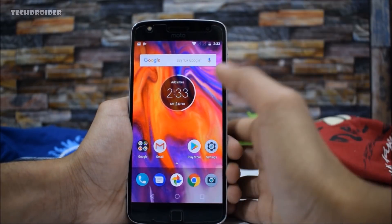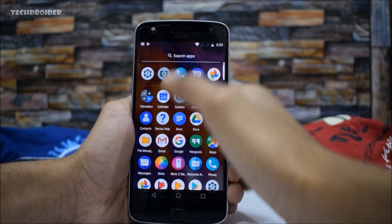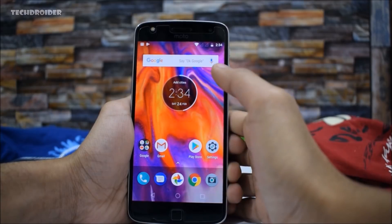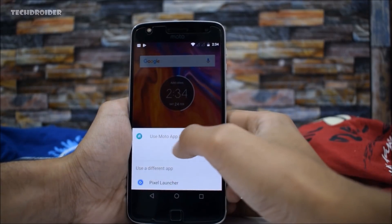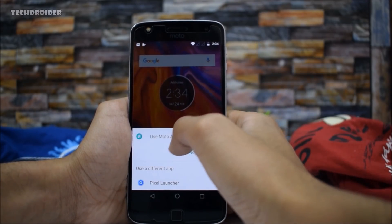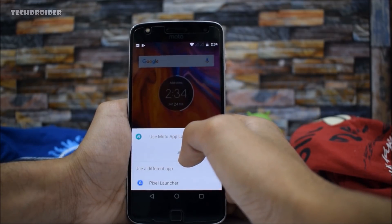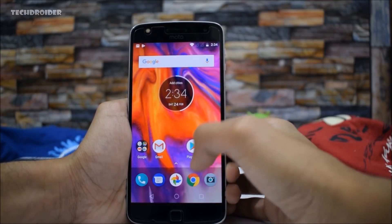Another major change is that we finally have the new Moto launcher. As you can see, it has a transparent app drawer and it is far better than the old Google Now launcher, which is now gone. This is the official launcher you will be getting along with the Android 8.0 update for your Moto smartphone.